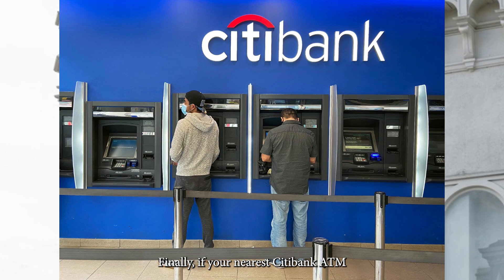Finally, if you're near a Citibank ATM, pop in your card, choose Credit Card, then Balance Inquiry to see your current balance.